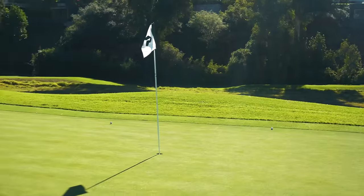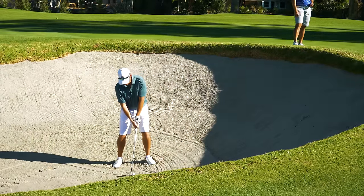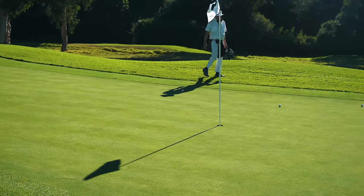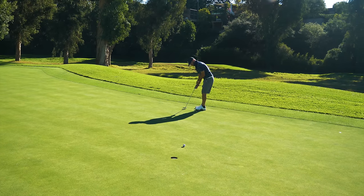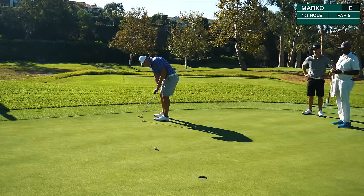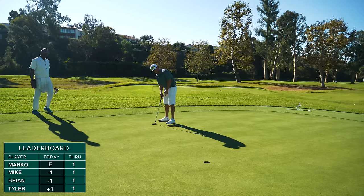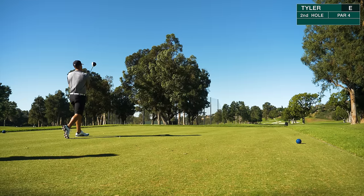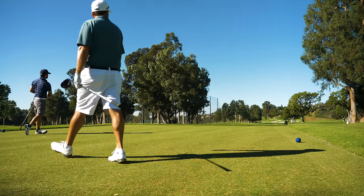Look at how fast those greens are — they're running at about a 13, maybe 13 and a half. B'ski's in the front bunker, pretty tough shot right here. A really good shot. Look at that thing run out. Well played. Good birdie. Good sandy right there, B. Come on, turn over. Good ball, coach. That's what he's talking about right there.